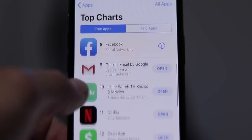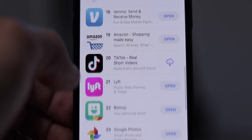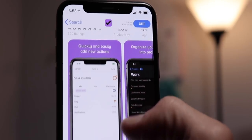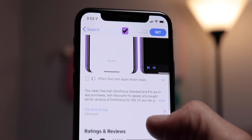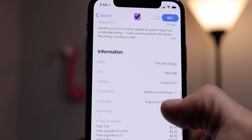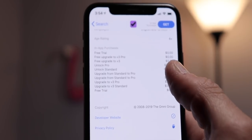Damn near every good third-party app these days seems to offer a subscription of some sort, and that can be really frustrating or even downright annoying. Apps that used to be $5, maybe even $10 for a really high-end app, are all of a sudden switching to this recurring revenue stream of $1 a month, $6 a year, stuff like that. And it can be really exhausting if you're always feeling like you're paying a little bit every month or every year.